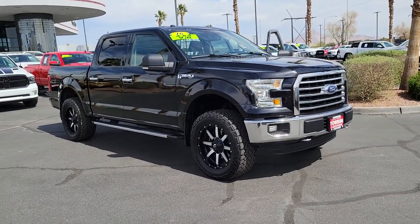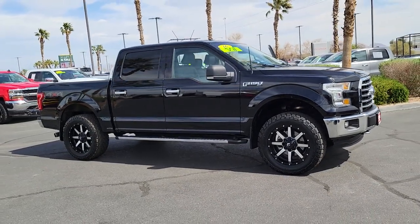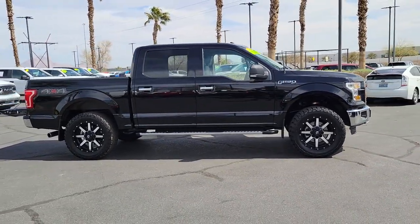Look no further than the 2016 Ford F-150. With less than 90,000 miles on the odometer, this vehicle stands out from the rest.